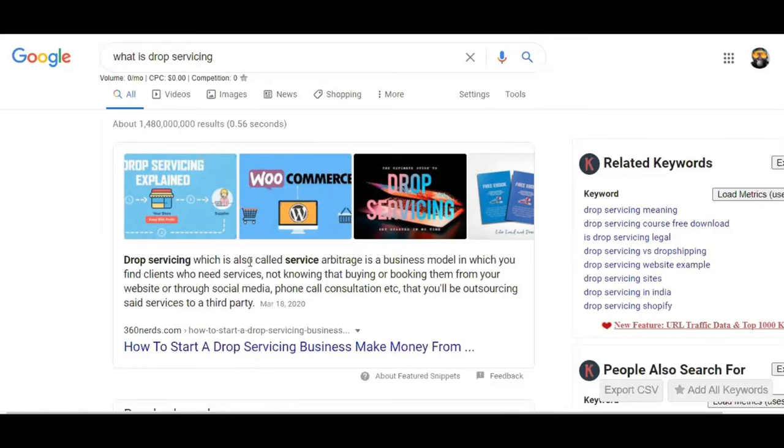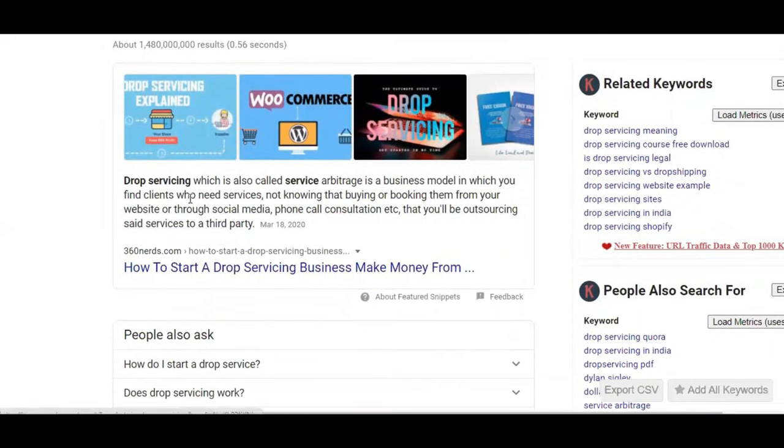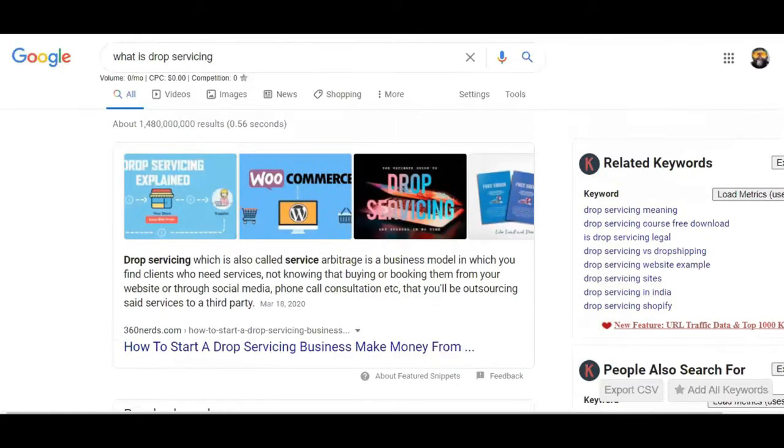Drop servicing — also called service arbitrage — is a business model in which you find clients for these services, not knowing that when they buy or book through your website, social media, or phone consultation, you'll be outsourcing said services to a third party. Now, that definition is a little bit deceptive, and this is not what I teach. We have drop shipping scripts, drop servicing partnership scripts and agreement forms, policy pages — all of that — so that you can do this legally without deception.